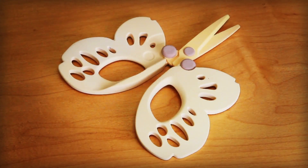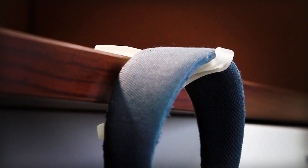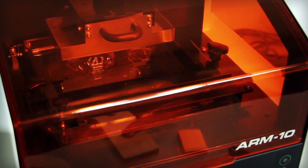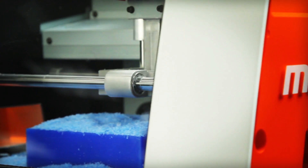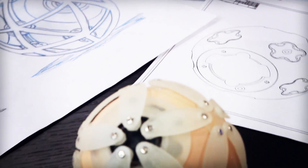Designed to help you unleash your passion for creativity and innovation and delivered by a company synonymous with reliability and precision. The new Monofab ARM10 3D Printer and SRM20 3D Desktop Mill from Roland — turning your ideas into reality since 1986.